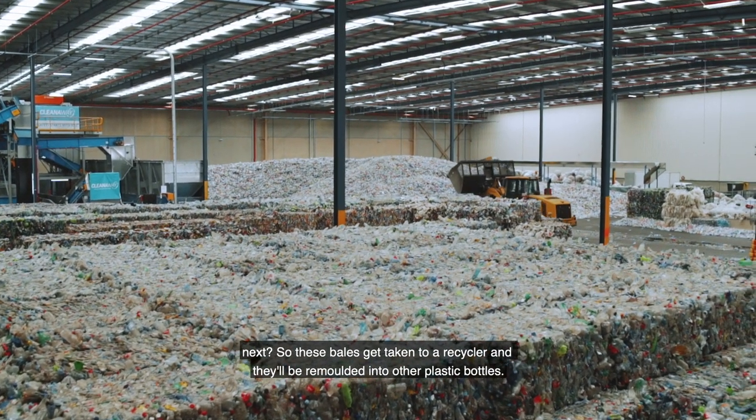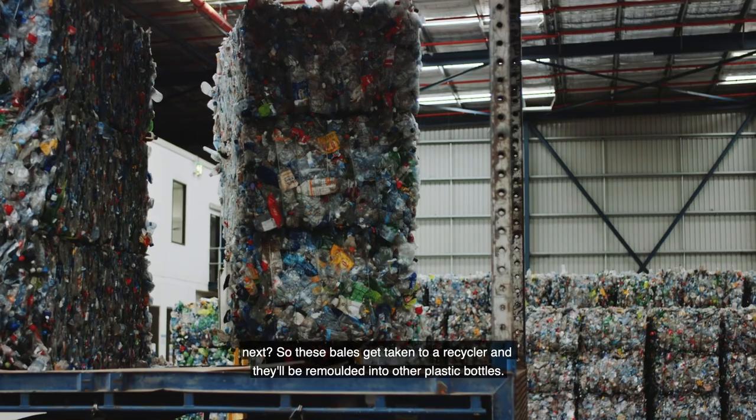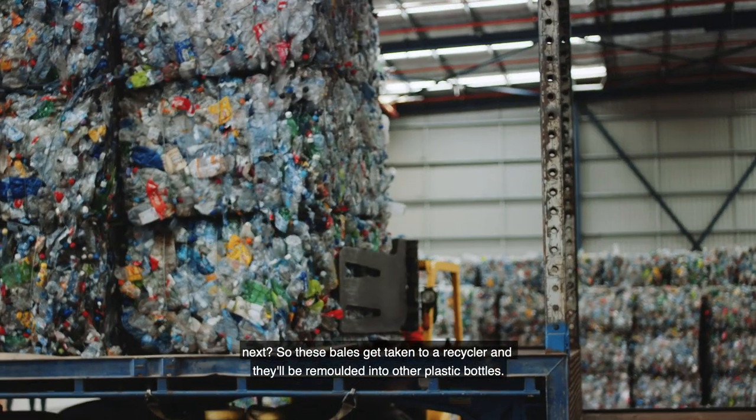What's going to happen to them next? These bales get taken to a recycler and they'll be remoulded into other plastic bottles.